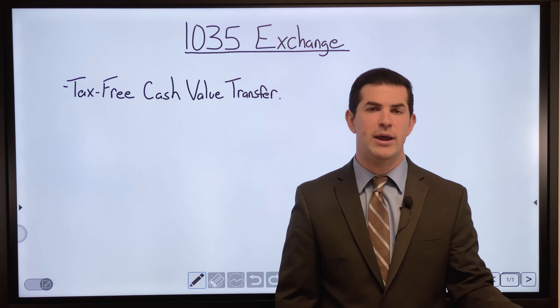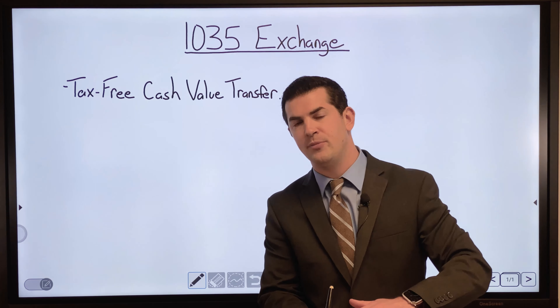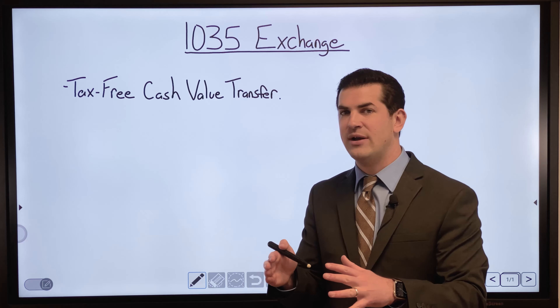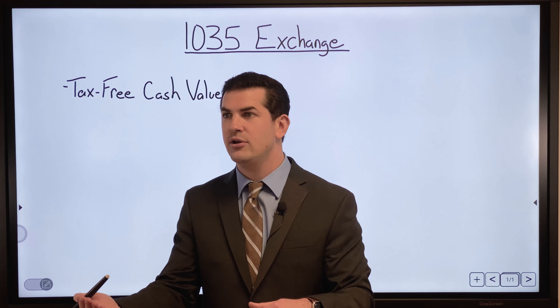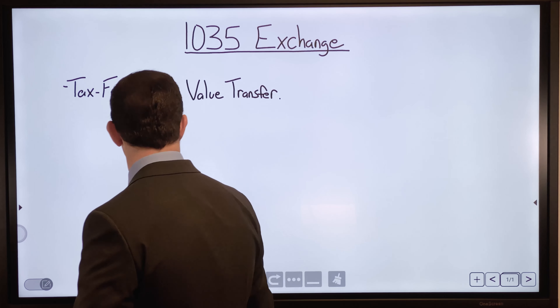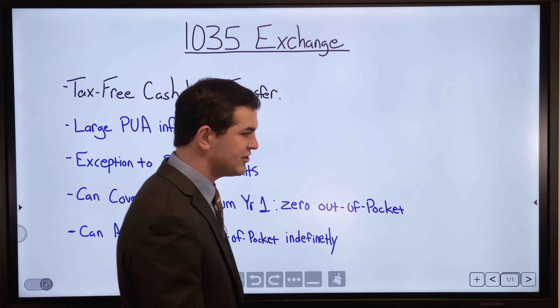If you have a gain on the policy and were to withdraw it, there would be taxes on those gains. The 1035 exchange is a nice way to roll it over or transfer it completely tax-free. The transaction allows a cash value life insurance policy to be transferred to another life insurance policy or to an annuity.